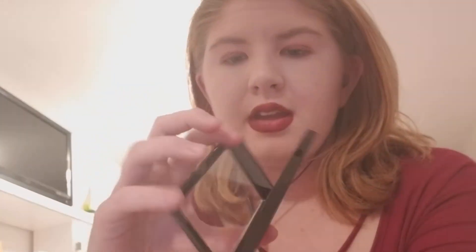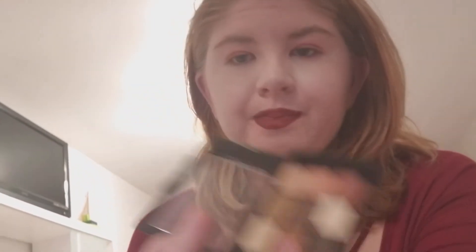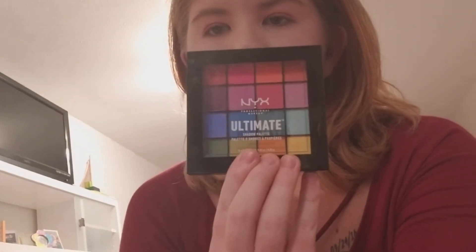I used a couple different reds to create this look. There's the sparkly red from the Love in Paris palette by NYX, and there are also two colors I used from the NYX Ultimate Palette.